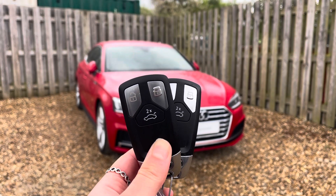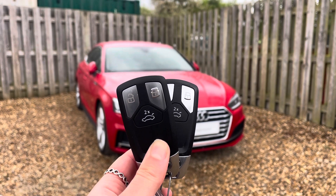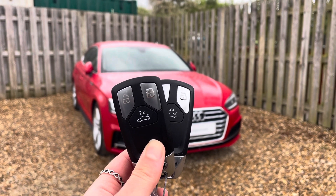Hi, I'm Anna from Cambridge Audi and today I'm going to talk you around this stunning approved used Audi A5 Sportback, finished in metallic Tango Red.